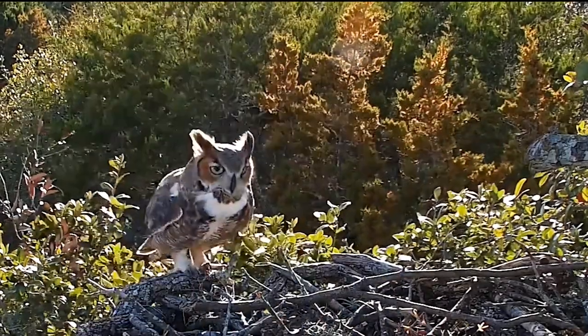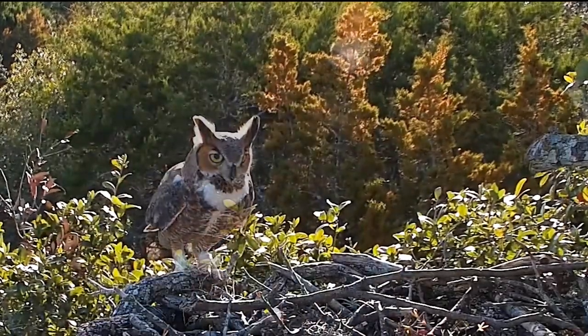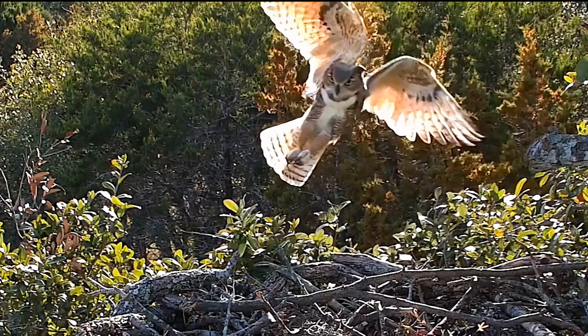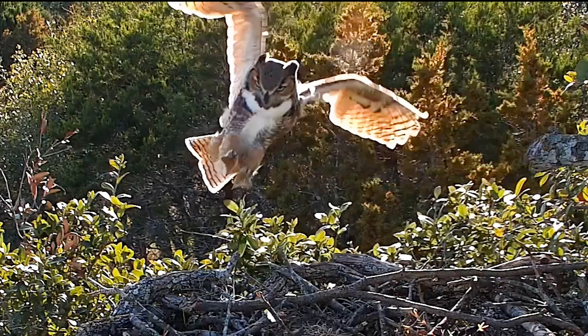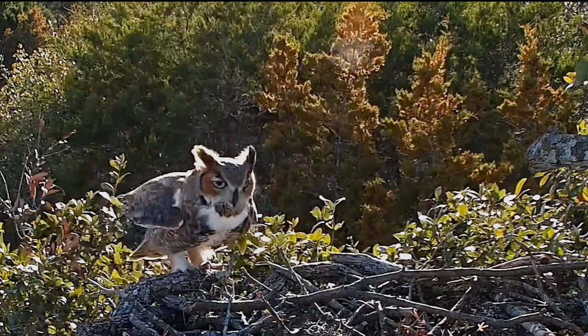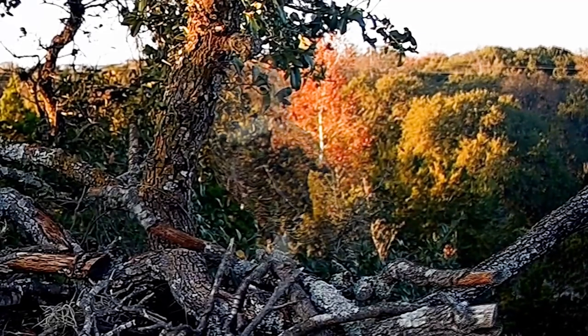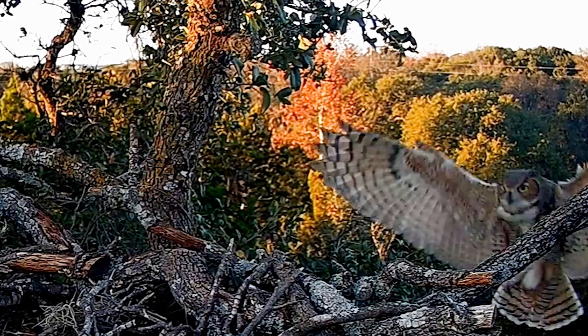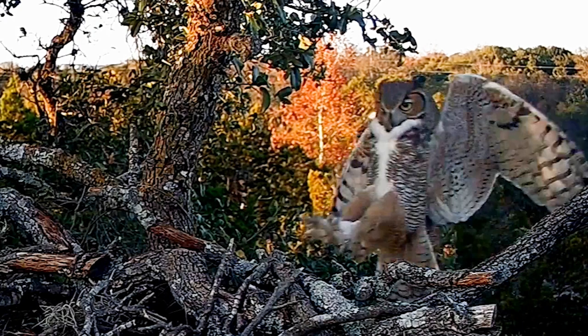Sometimes when I see the great horned owls come in for a landing at their nest, it occurs to me that they look like they're competing for the gold medal in gymnastics at the Olympics. So I decided to comb through about 100 hours of videos of the great horned owls and put together a compilation of takeoffs and landings, which are really just kind of a tribute to the beauty of their flight.